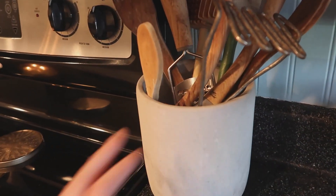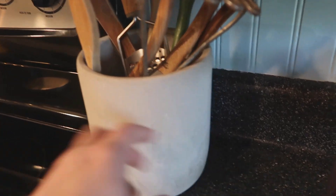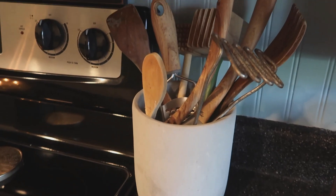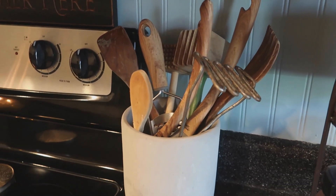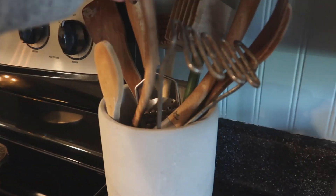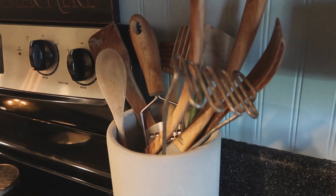I keep this spoon holder up all year round — it has a saying on the back but I turned it around to keep it simple. I put all my wooden utensils in there. This piece is from At Home, and most of my faux wooden utensils are from At Home as well. The real wooden ones I've had for years.